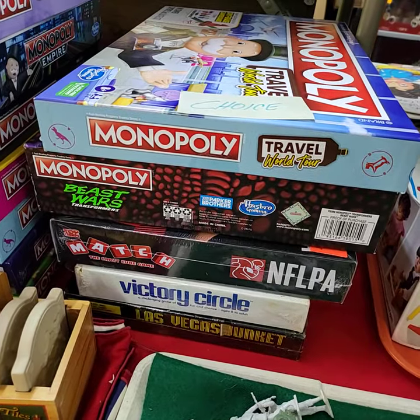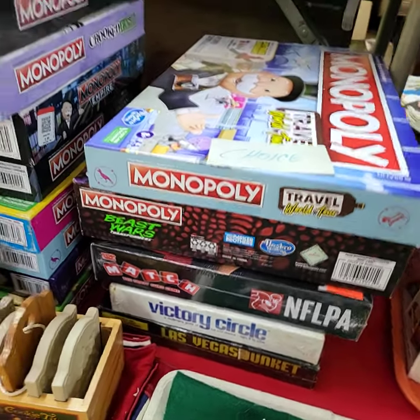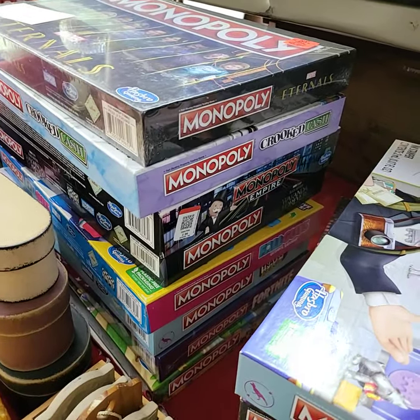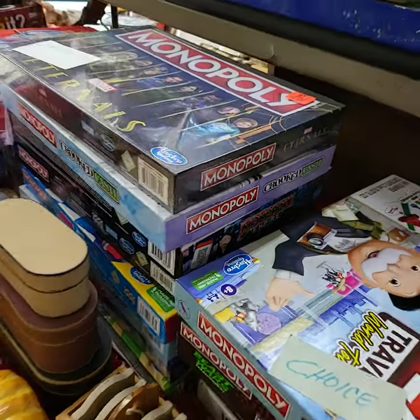The stack here will be Choice, and same thing with the rest of these Monopolies — we're going to run Choice of all of them. They all have everything in them, and a lot of them are still sealed.